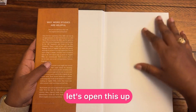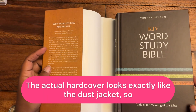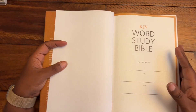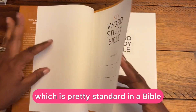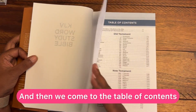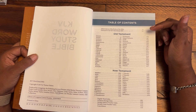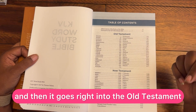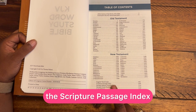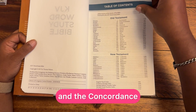Let's open this up. It has a dust jacket, and the actual hardcover looks exactly like the dust jacket, so you'd be fine taking it off. There is a presentation page, which is pretty standard. The table of contents covers abbreviations of the books of the Bible, then goes right into the Old Testament, New Testament, the English word index, scripture passage index, Strong's Hebrew number index, Strong's Greek number index, and the concordance.